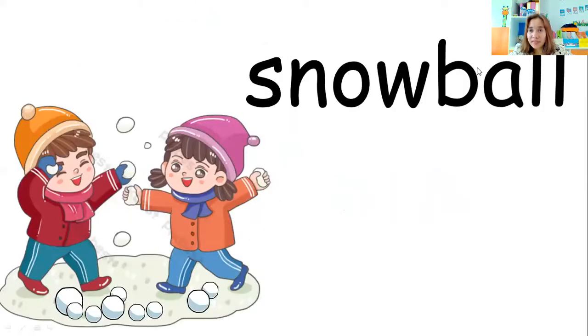What can you do with snow? Look at the two kids — what are they doing? They are making a snowball. Very good. Everybody say snowball. Good job. Let's spell the word snowball: S-N-O-W-B-A-L-L. Snowball. Repeat after me: I can make a snowball made of snow.